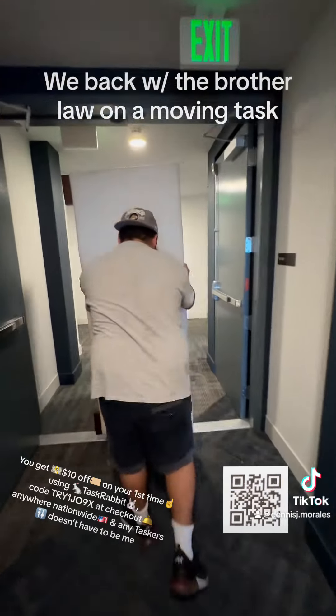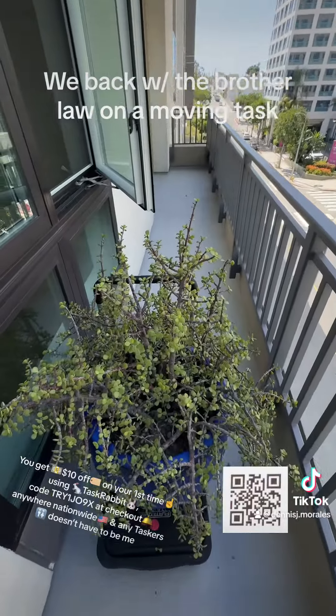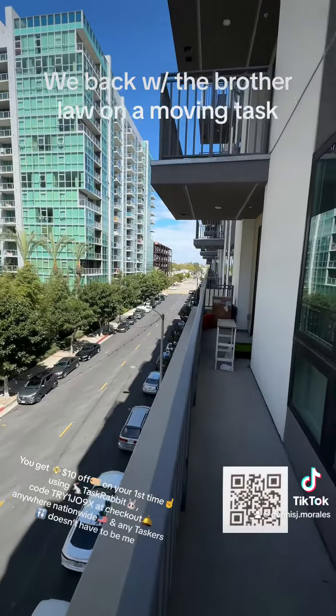This is her old place, and her new place is on the next level up. That was simple, but the hard part was the sofa because it was the other part — it was longer. So we had to go through the stairs.